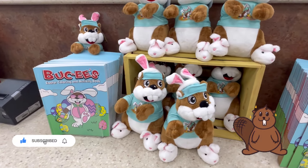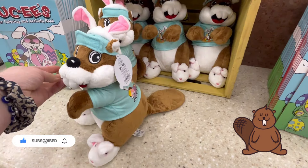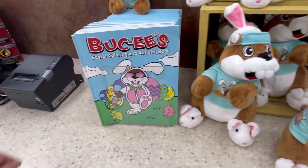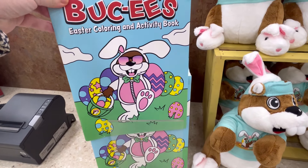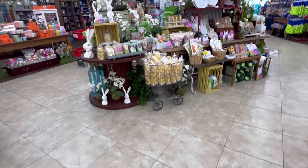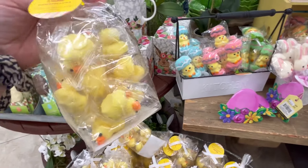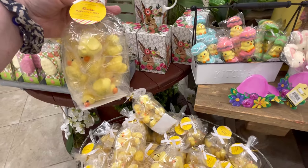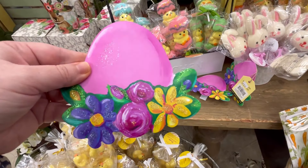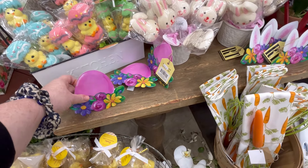Hey guys, it's Ashley, the Sweet Southern Saver, and I'm here to bring you some of the best deals around. Today I made it to Florida, and I'm hitting up Buc-ee's. I love this store slash gas station slash restaurant, fast food, whatever it is. They have some really cute home decor stuff. I just love Buc-ee's. It is known — the one in Texas — as like the biggest gas station. A lot of people overlook the home decor section; a lot of people are hitting up the jerky and all the foods. So let's jump on in.